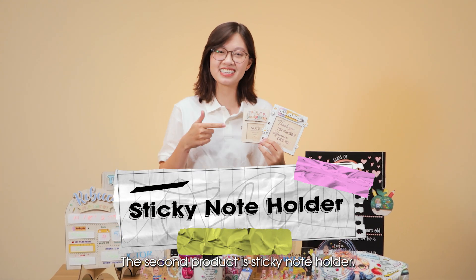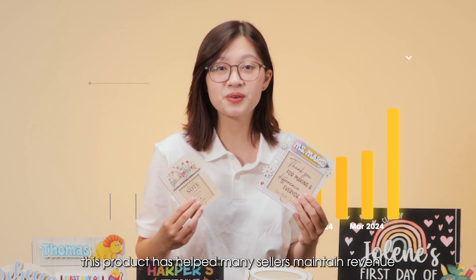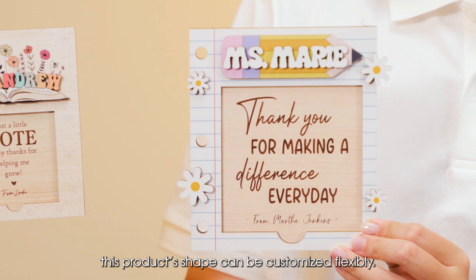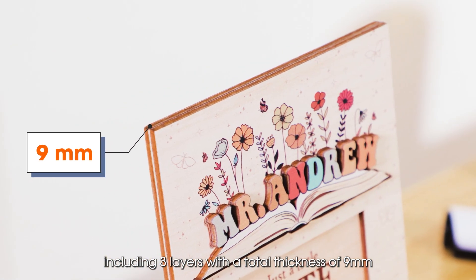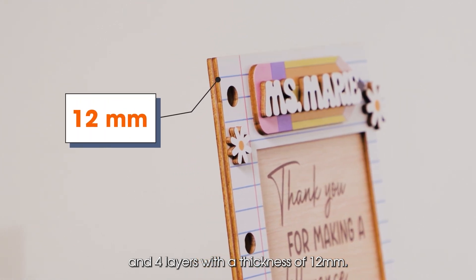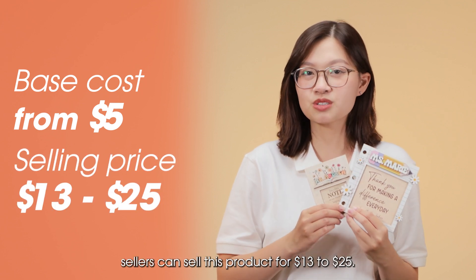The second product is the Sticky Note Holder. With stable shelf volume, this product has helped many sellers maintain revenue and skyrocket sales during last year's Back to School season. Made from wood, this product's shape can be customized flexibly. Printway has 2 types of sticky note holders including 3 layers with a total thickness of 9mm and 4 layers. With a base cost of only $5, sellers can sell this product for $13 to $25.